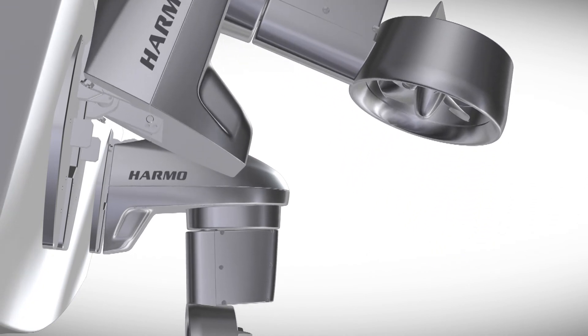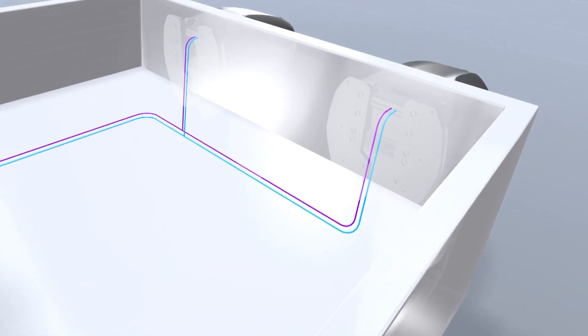Harmo will now be available to New Zealand boatbuilders to consider for appropriate hull applications. If you're interested in Harmo, just contact your local Yamaha dealer.